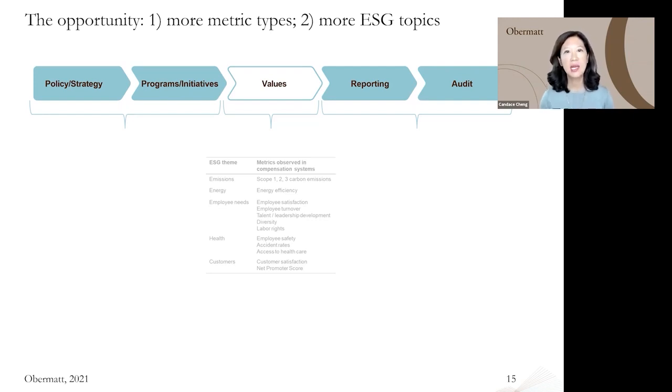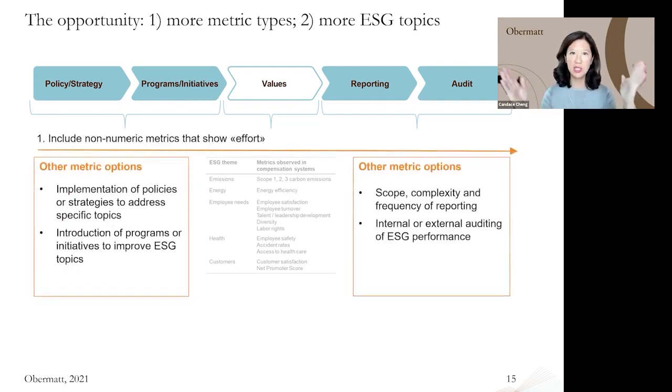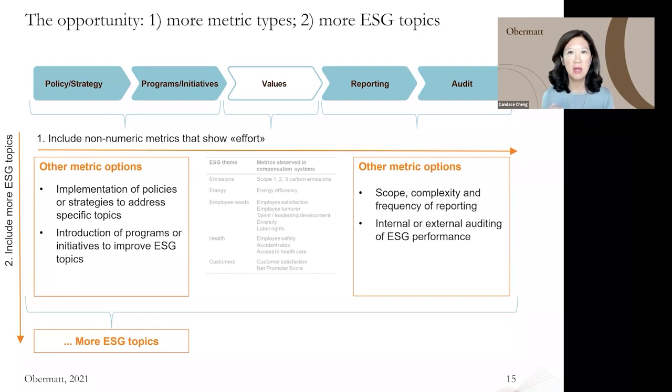We see this opportunity in two areas. One is by including more metric types — from policy to audit — as metrics you can include. The other is to go deeper, beyond topics like emissions or diversity, to include more ESG topics aligned to your company's strategic priorities and those where you are active and can communicate ESG performance. We hear from many participants that they only want to pick a few metrics because otherwise it gets too complicated and intransparent. If you have decided that many ESG metrics are better because it gives you more opportunity to motivate your employees for longer-term profit, we have developed a solution.